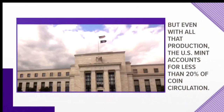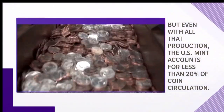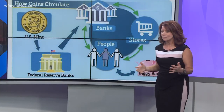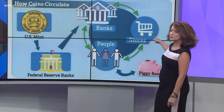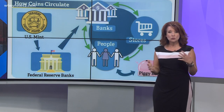But get this — even with all that, the Mint accounts for less than 20% of coin circulation. So we kind of wanted to show you how coins go from the Mint to the Federal Reserve to the banks, to the people, to the stores, then to your piggy bank.